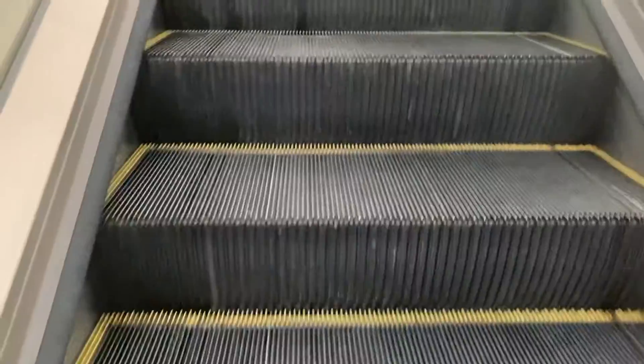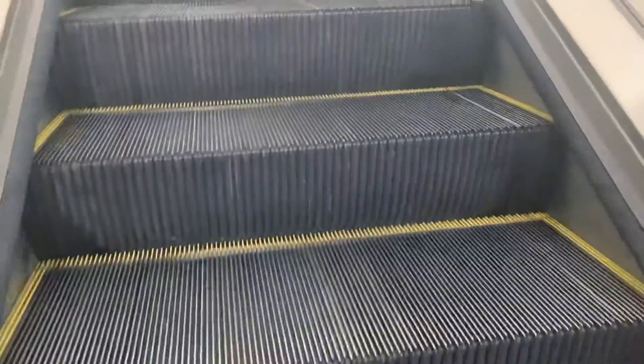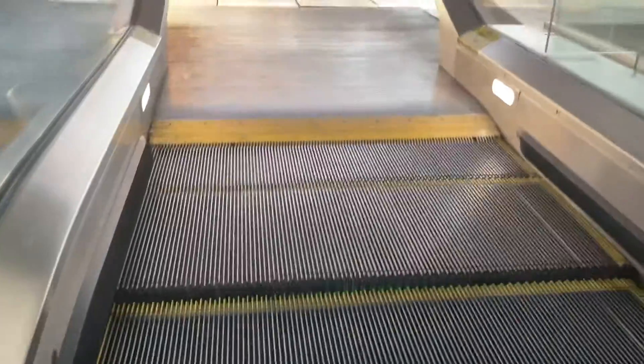All right, let's go up to two. Here's the other escalator. And bye.